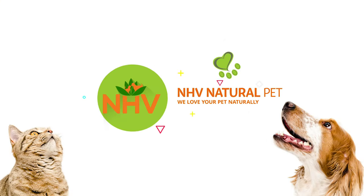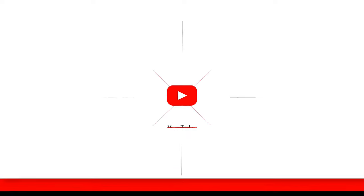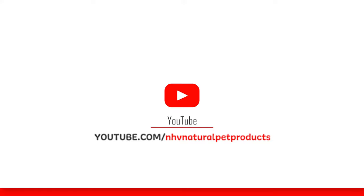Contact our pet experts today to see if yucca is right for your pet. Don't forget to subscribe to our YouTube channel for more helpful pet tips.